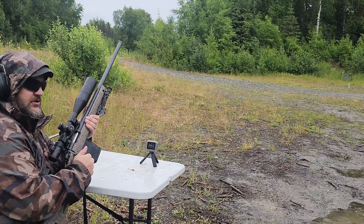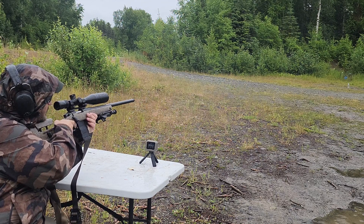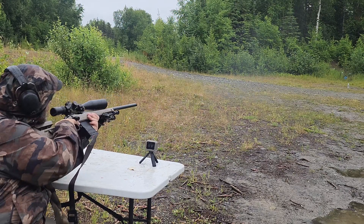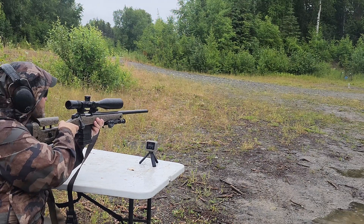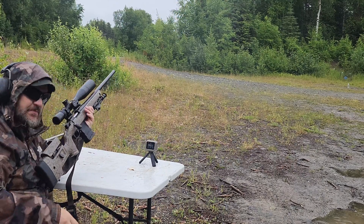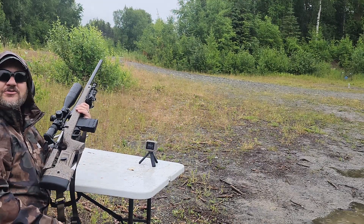Now we've got the HMR 24 inch barrel. First shot: 2,924 — just below what the box says. Second shot: 2,913. Third shot: 2,953 — so just below what the box says with the Hornady Superformance in a 24 inch barrel. Maybe Hornady is using a 26 inch barrel; they've used setups like that before.